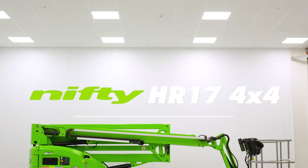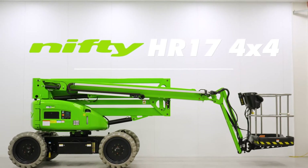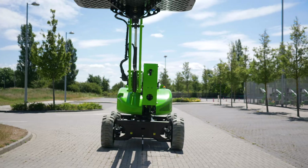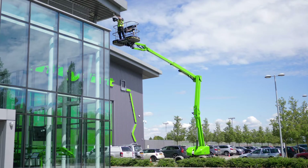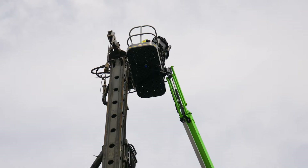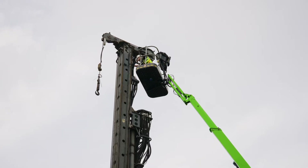This is the Heightrider 17 4x4, one of a new generation of environmentally conscious, self-propelled work platforms from NiftyLift. With the ability to be driven from the cage while elevated, it delivers an outstanding working envelope from a sure-footed, low weight and manoeuvrable chassis.